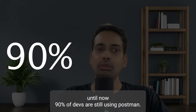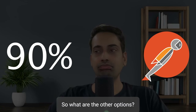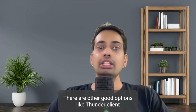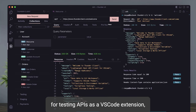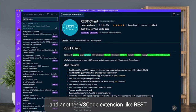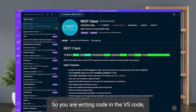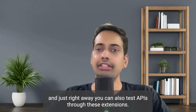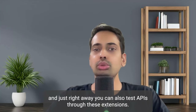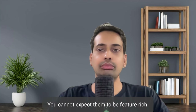Till now, 90 percent of devs are still using Postman. So what are the other options? There are other good options like Thunderclient for testing APIs as a VS Code extension, and another VS Code extension like REST Client for testing your APIs. You are writing code in VS Code and right away you can also test the APIs through these extensions. But they are not good with the UI interface because they are extensions - you cannot expect them to be feature rich.